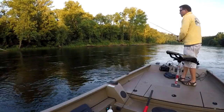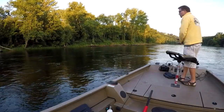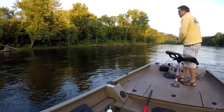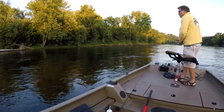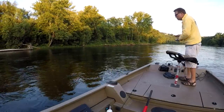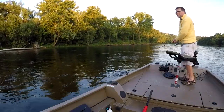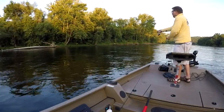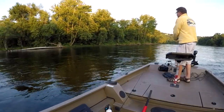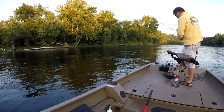That felt like a bump. Might be bottom. Still gravel bottom through here. Here we go.